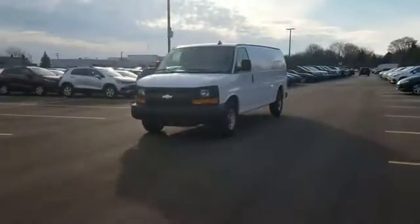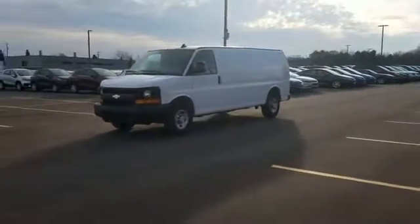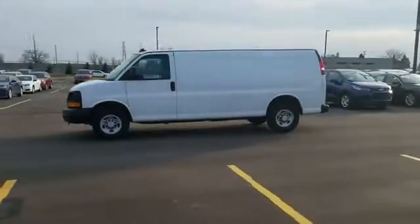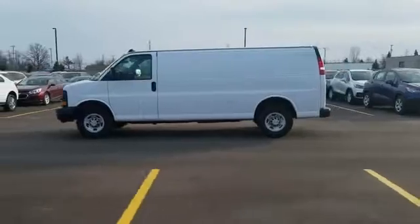2016 Chevrolet Express Cargo Van. With less than 24,000 miles on the odometer, this van transports any and all cargo to its final destination.